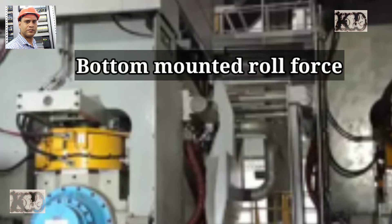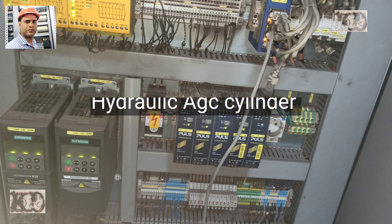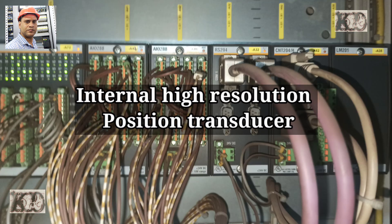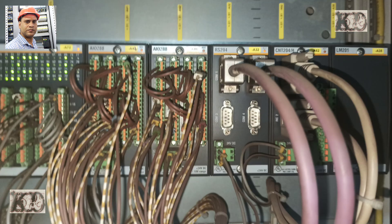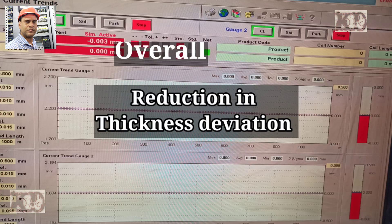The mill stand is equipped with bottom-mounted roll force hydraulic AGC cylinders, mounted with internal high-resolution position transducers. These are integrated with the AGC system to ensure overall reduction in thickness deviation.